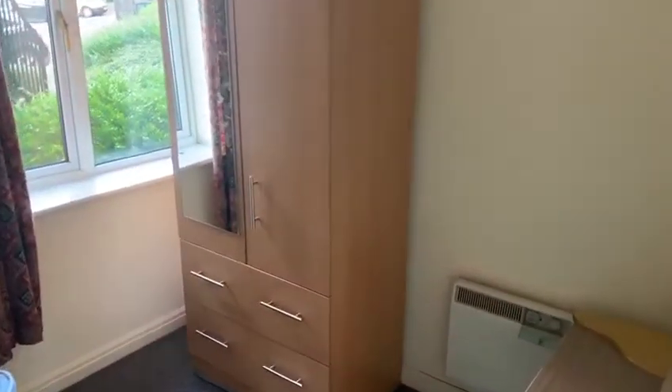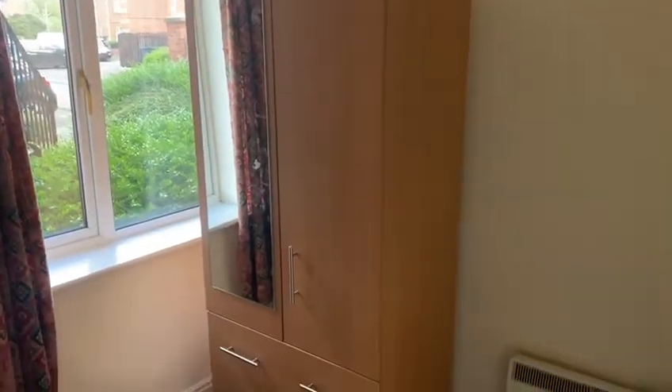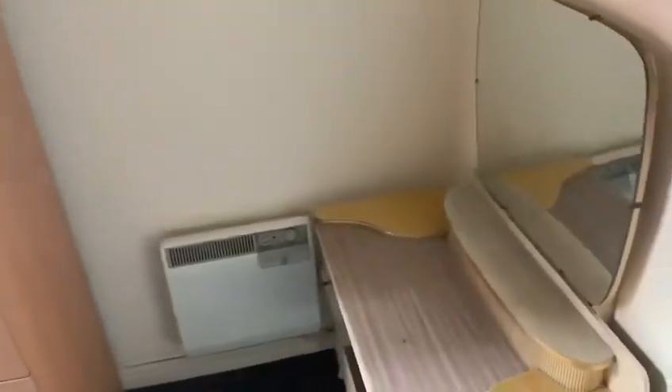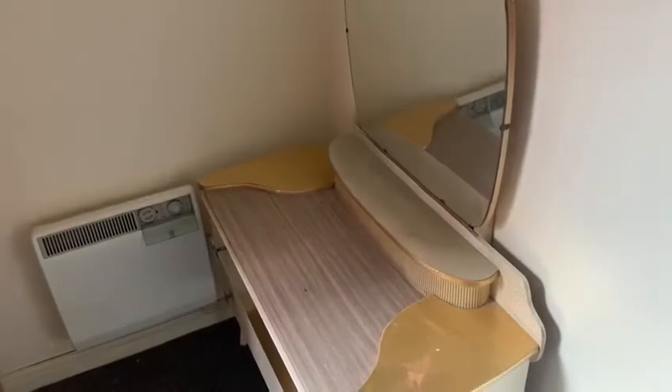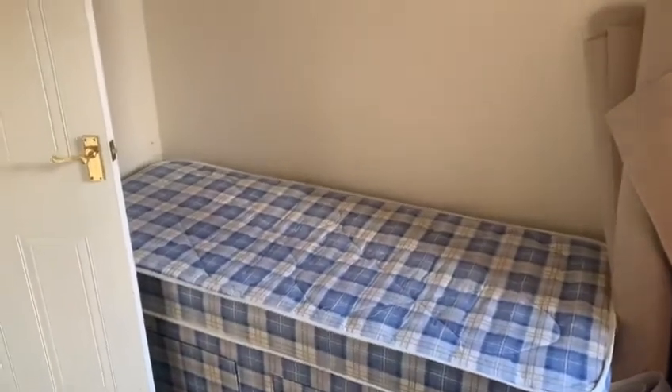Moving into the first room, this is a single bedroom. As you can see, this does have furniture — a wardrobe with drawer sets, a dressing table which is going to be removed. Carpets and liners have been recently renewed, and there is a single bed.